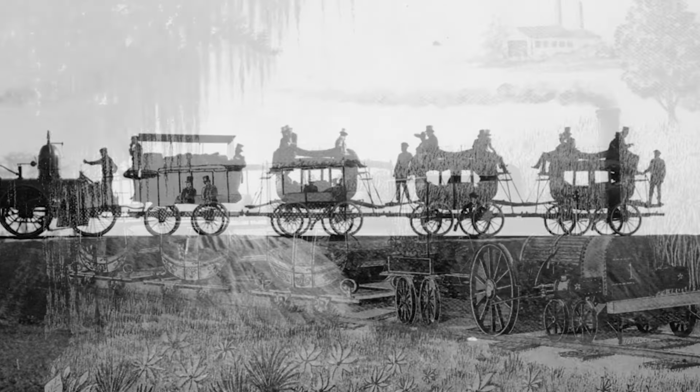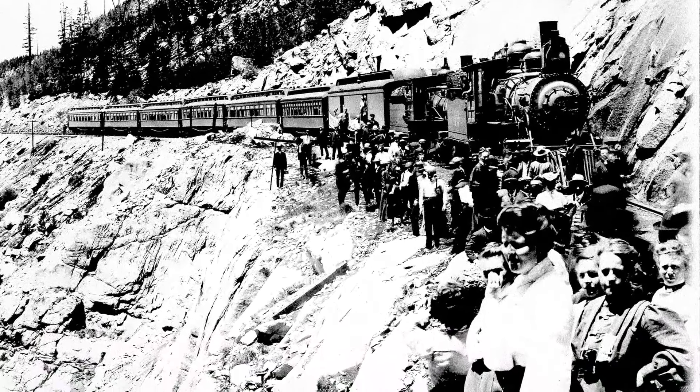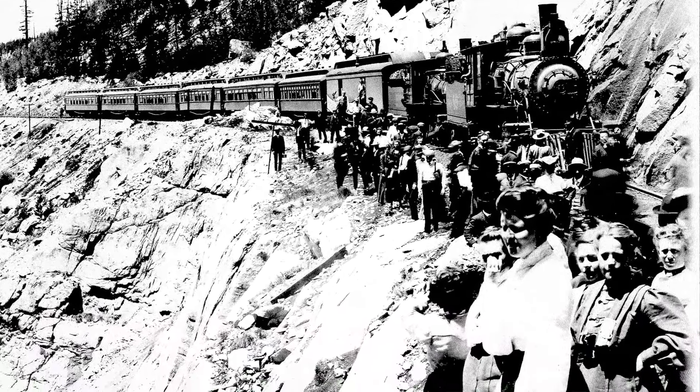However, as train travel became more commonplace, railroads looked for new ways to improve passengers' abilities to take in views of the surrounding landscape. Sightseeing trains offered a civilized pastime for those in cities looking to explore more rugged landscapes beyond the hustle and bustle of increasingly crowded urban centers.